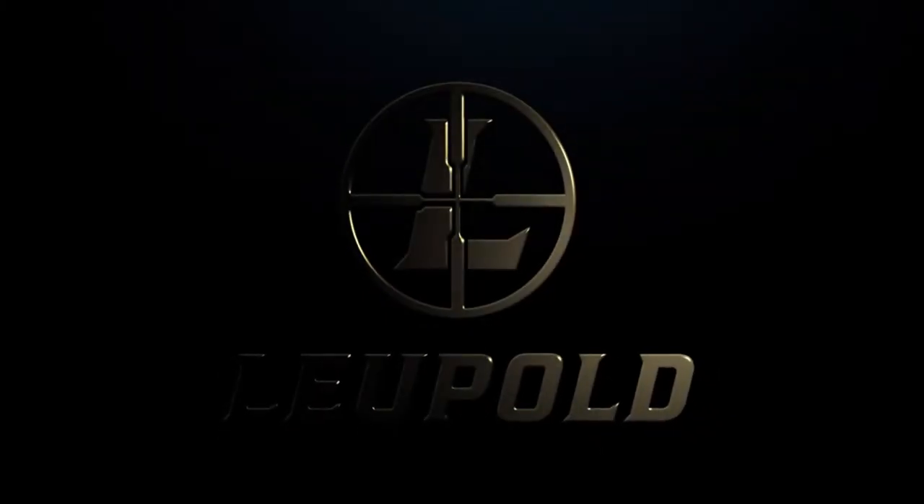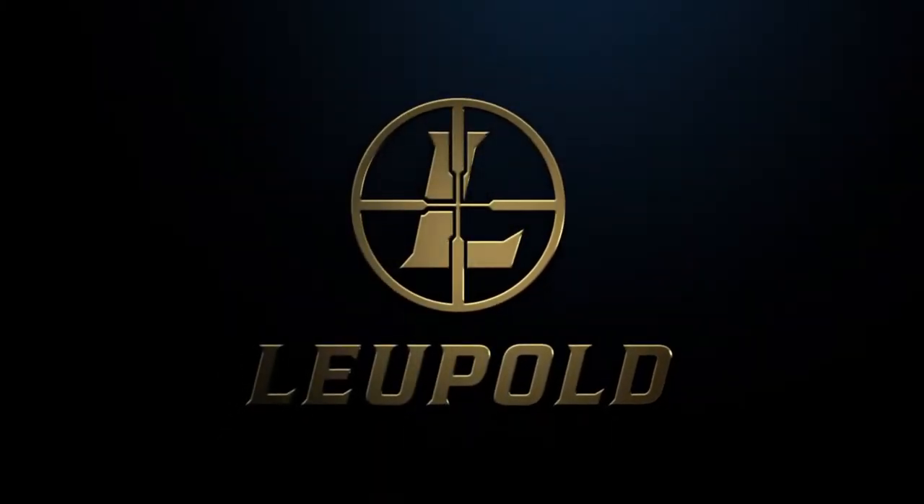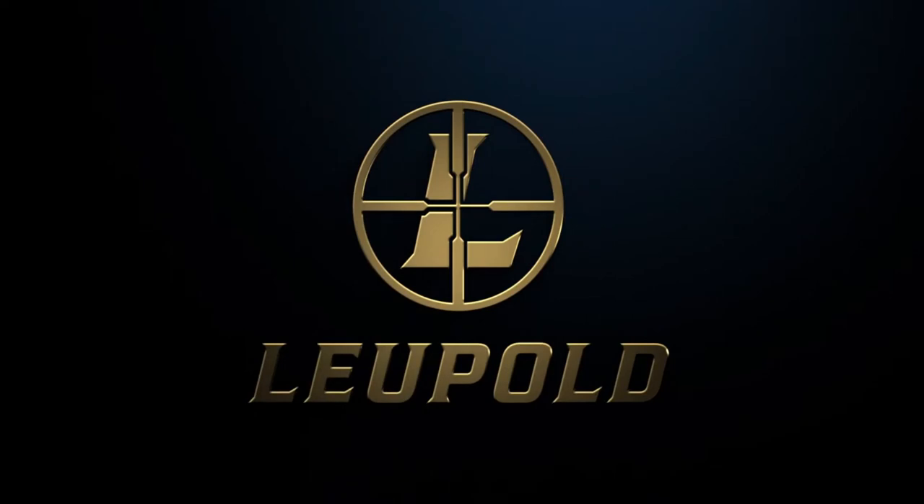Flawless precision, American craftsmanship, and always-ready ruggedness are why more Leupold long-range rifle scopes are currently in service with the U.S. military than any other optics manufacturer.